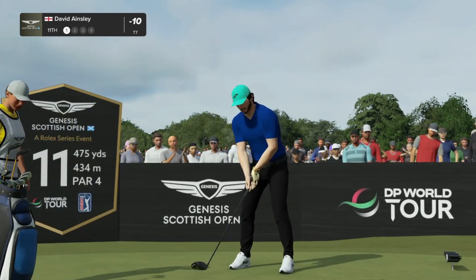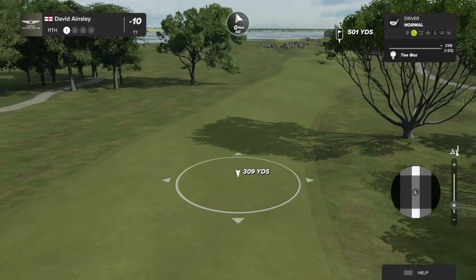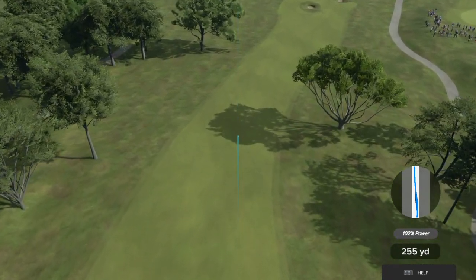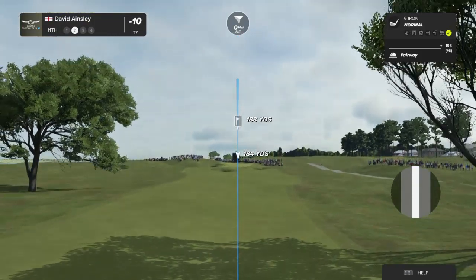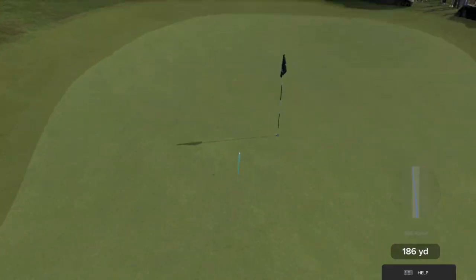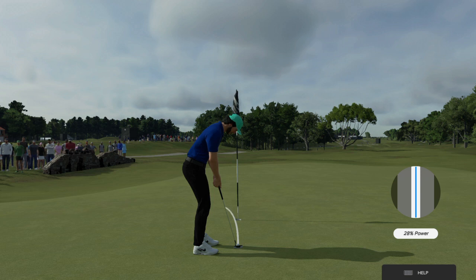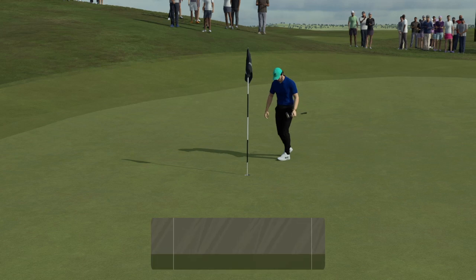Rich, I know this next hole is one of your favorites — the 11th here at the Renaissance Club. This is one of the coolest holes I've ever played, Luke. It's a dogleg from left to right with a fairly generous teeing area — don't want to miss it too far right. The second shot into the green: this could be the coolest green I've ever seen in competition — it's got more movement than any other green I've seen. Playing from around 190 yards out, four strokes off the lead. A wonderful shot — a chance for birdie here on the 11th, and that's two in a row.